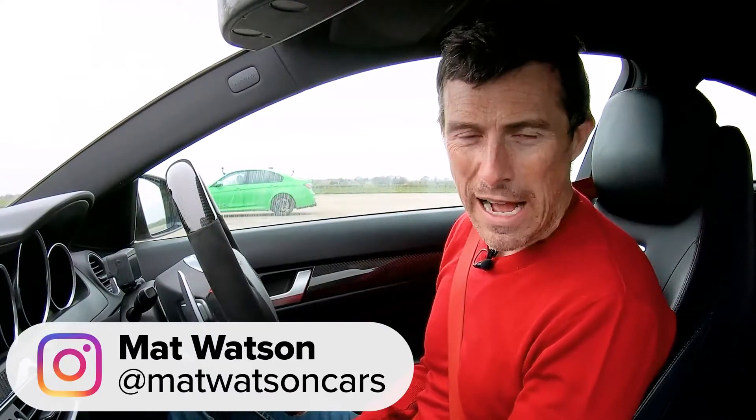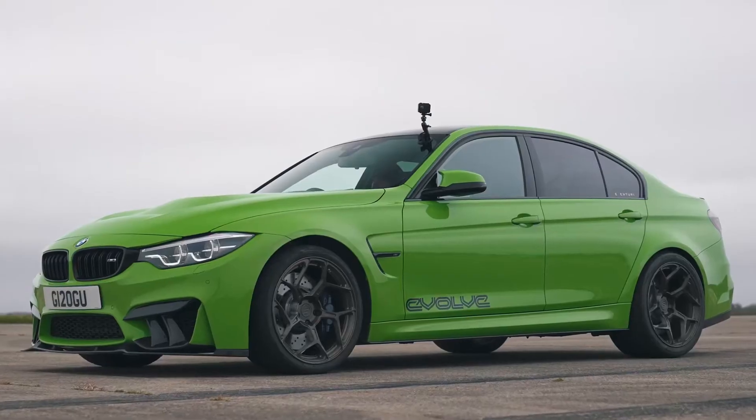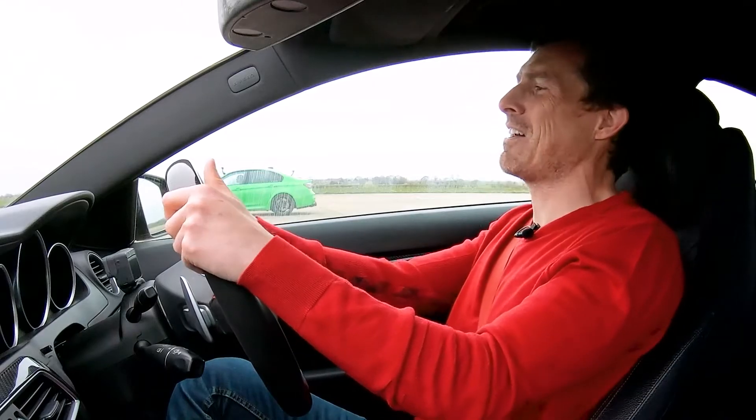Hi, how are you? Matt Watson here from CarWow. I'm sitting in a very special Mercedes-AMG C63 Black Series because it's been tuned. It's got a supercharger fitted to it, and next to me is an F80 BMW M3 which has also been tuned with some hybrid turbos. We're going to see what happens in a drag race because these things are absolutely mental.